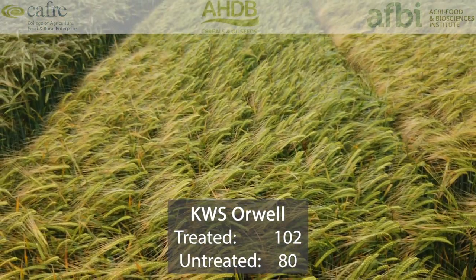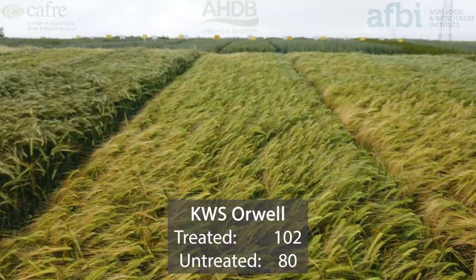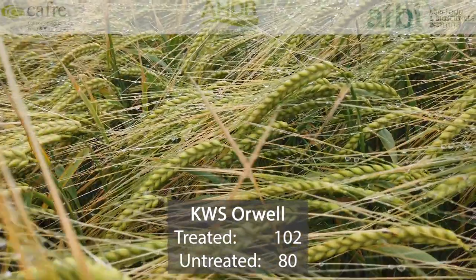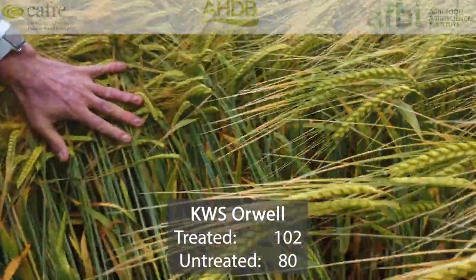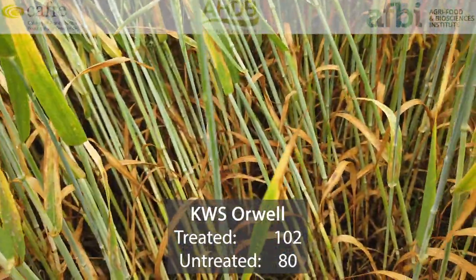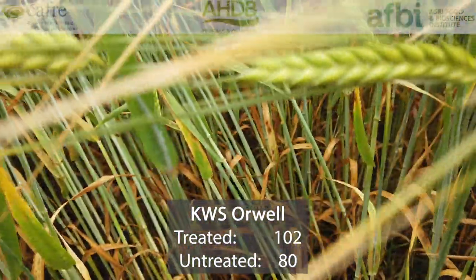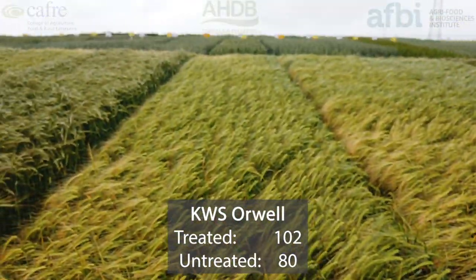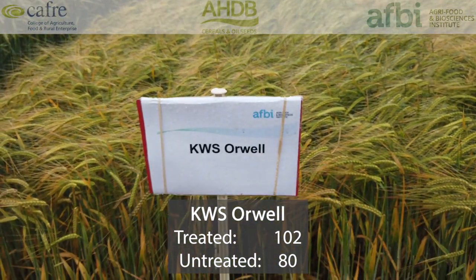Kodios Orwell was first recommended in 2016 and its current treated yield is 102%, only 2% behind the highest yielding varieties on the AHDB winter barley recommended list. Untreated yields are 80%, so it's reasonably good. Specific weight is 67.9, still falling well short of Cassia's 71.2. In terms of disease resistance, it's very susceptible to mildew, and rhynchosporium resistance is a 6, which is average. So whilst it has good yield, it can be hit by disease and its specific weight could be higher.